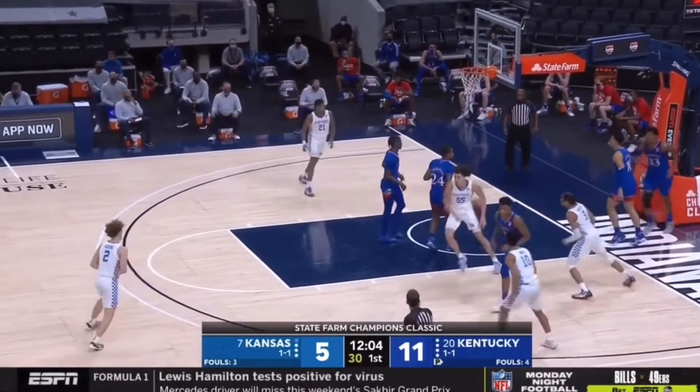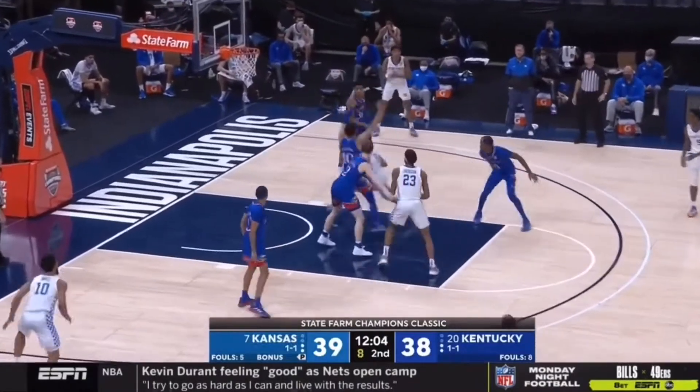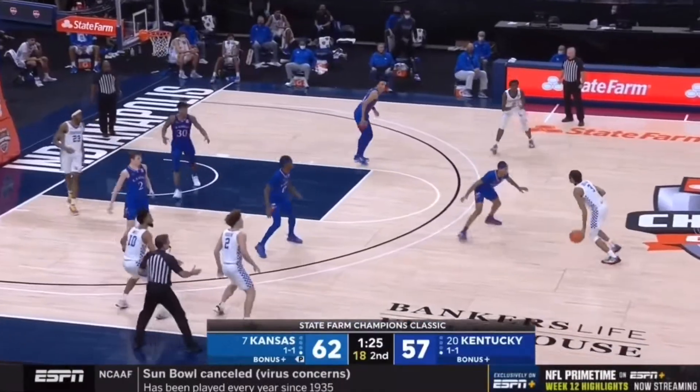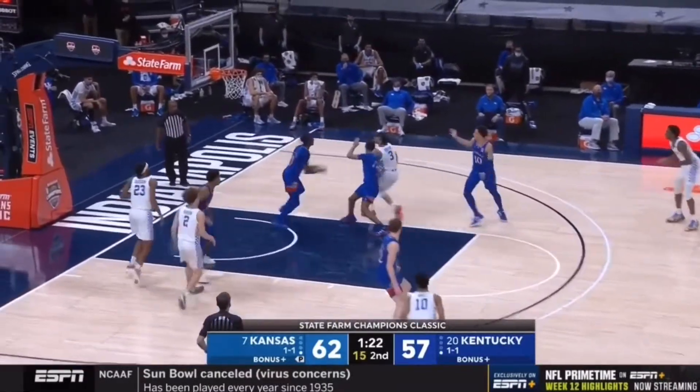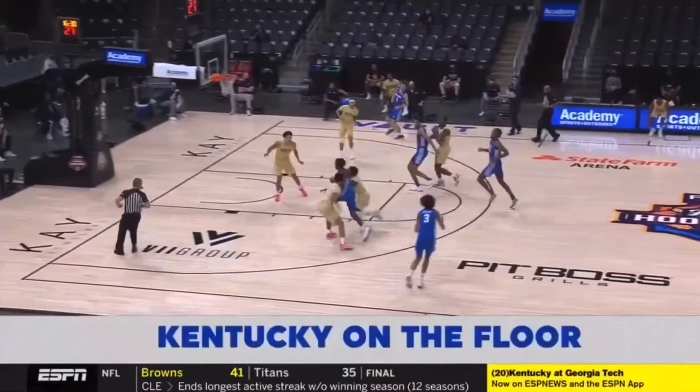Boston with the drive off the glass — averaged almost eight blocks per game last year as a high school senior. Boston with a drive, absorbs a little contact. Jackson for Kentucky. Good shot selection. There's a lot more dribbling than passing to start this one.